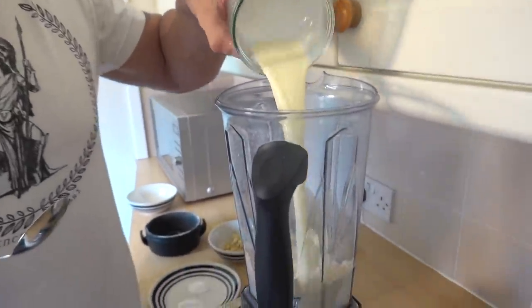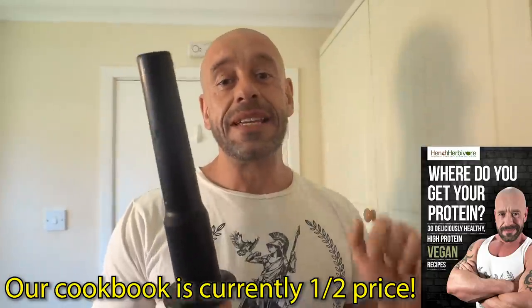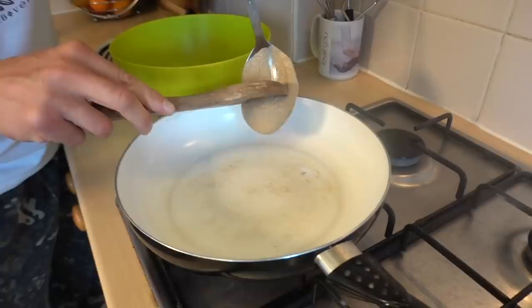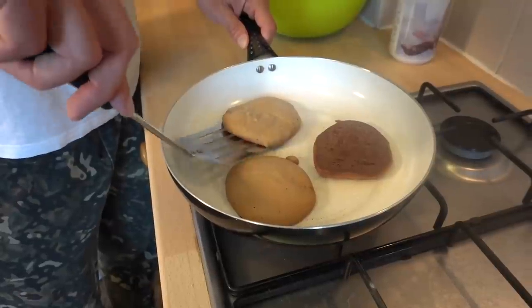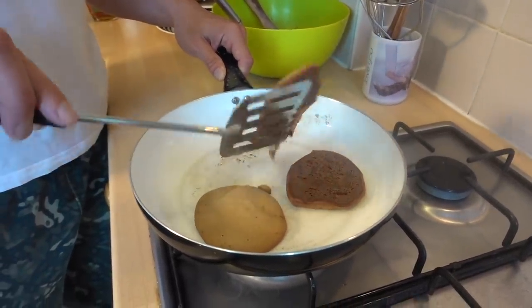Now we add the rest of the pancake mix in with the flour and mix until smooth. You may need to employ your blender, so have it on hand. Let the pan heat up before you apply the mixture — top tip. Once you get your spatula under there, it's time to flip.